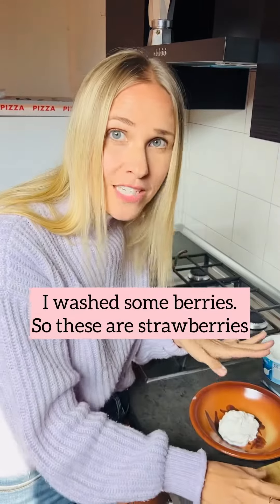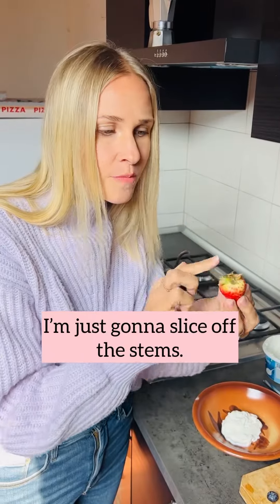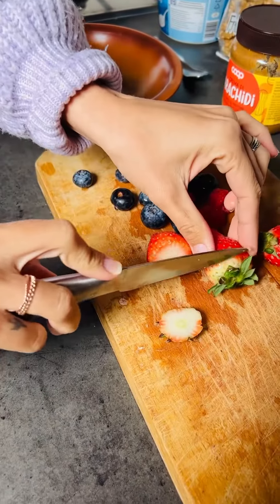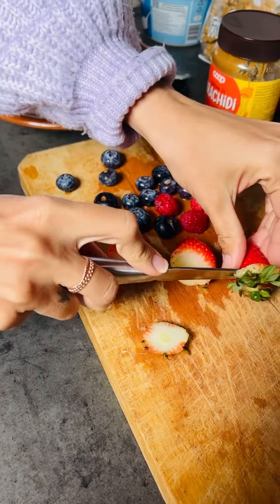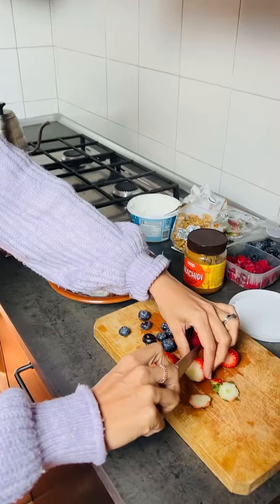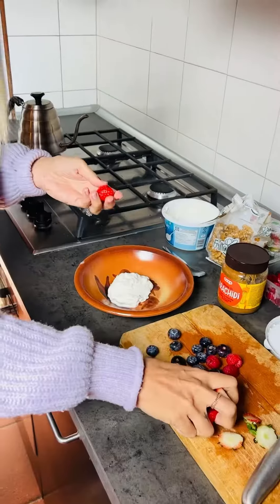I washed some berries. These are strawberries. I'm just going to slice off the stems, and then I'm just going to cut up the berries and put them in the bowl.